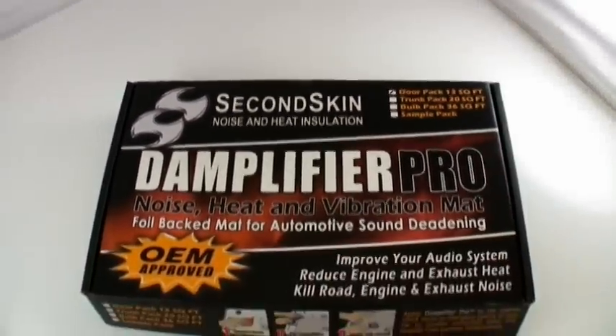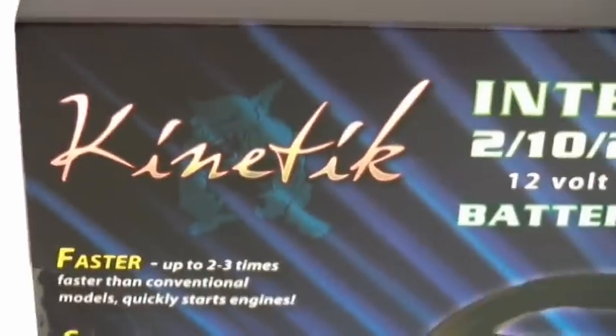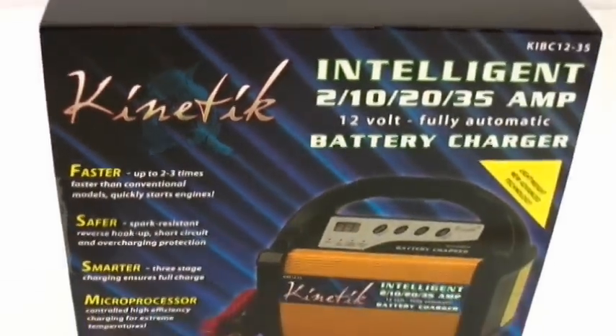On Sunday, we're going to offer four kits of Second Skin Damp-lifier Pro and the Kinetic Intelligent Battery Charger.